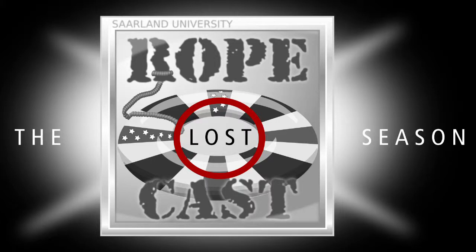From the campus studios of Saarland University, this is Ropecast, the light-hearted podcast for learners of English, with Roger Charlton and Peter Tisher. Hello, and welcome to another episode of Ropecast, our podcast about everything to do with English and learning it.